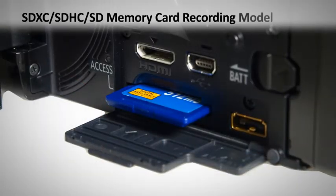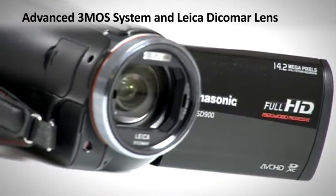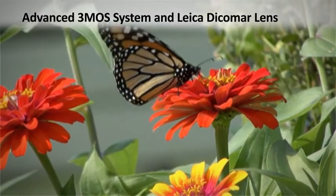You can record this high-definition footage straight to an SD card. The high-sensitivity 3MOS system and Leica Dicomar lens offer beautiful images with staggering colour quality, detail and gradation.